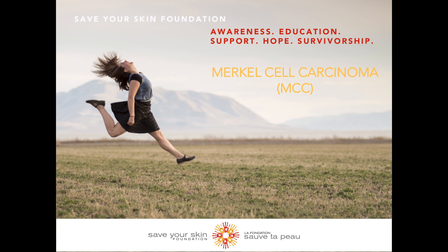Hello everyone, thank you for joining the Save Your Skin Foundation today for another one of our informative videos. Today we are going to be talking about a rare form of skin cancer called Merkle cell carcinoma, also referred to as MCC.